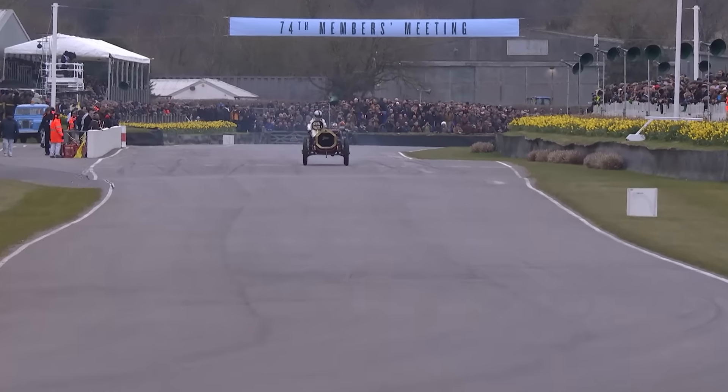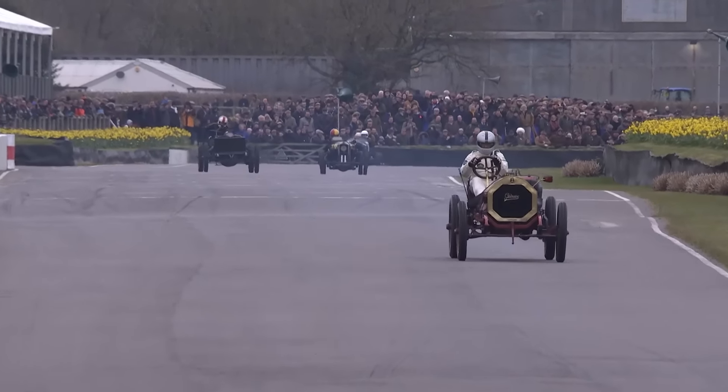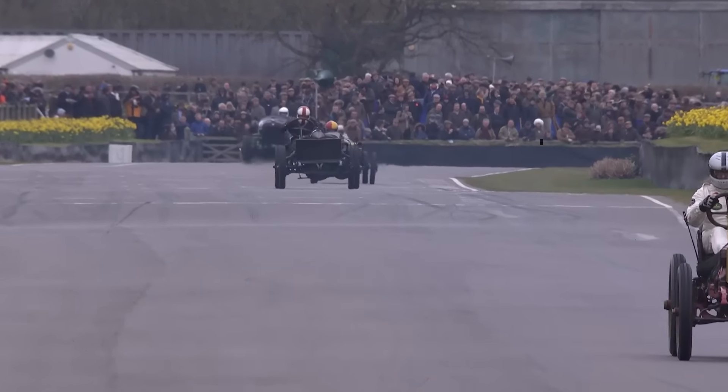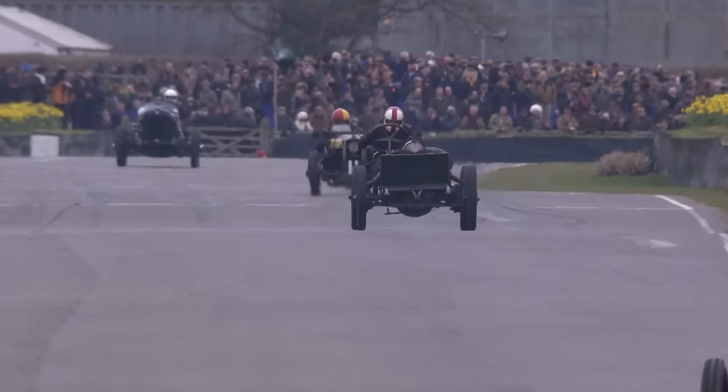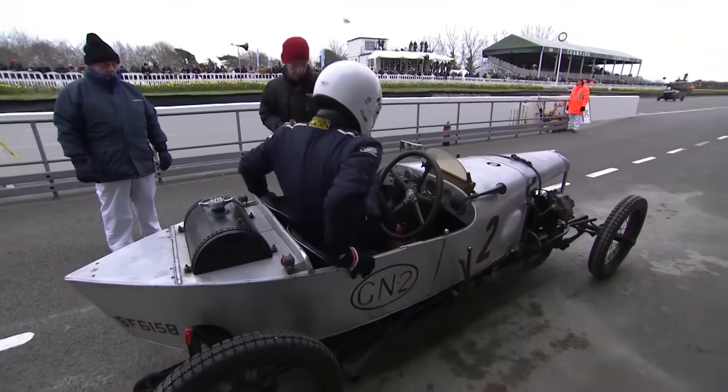Julian Mazoub giving chase in the Sunbeam. Pitaway lapping at 1m50.392 - a terrific time. Sieletsky is still lapping half a second quicker than Mazoub. Here's Mark Walker belting past the pits.